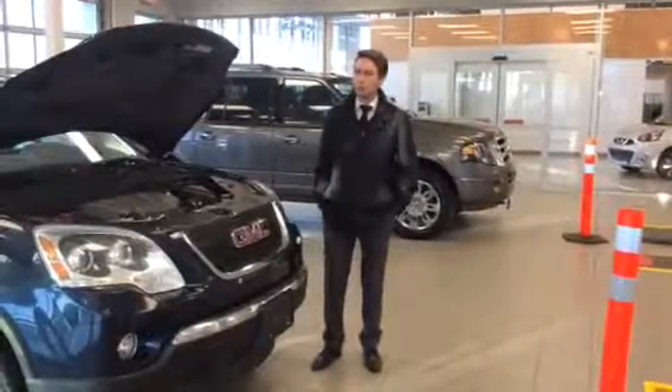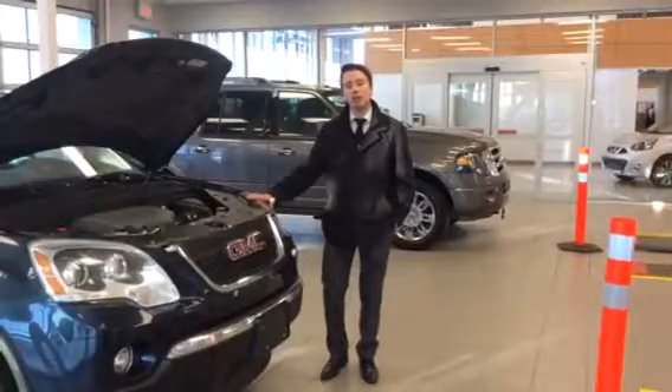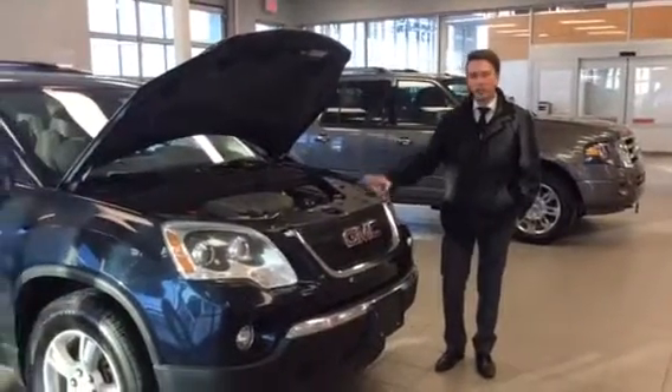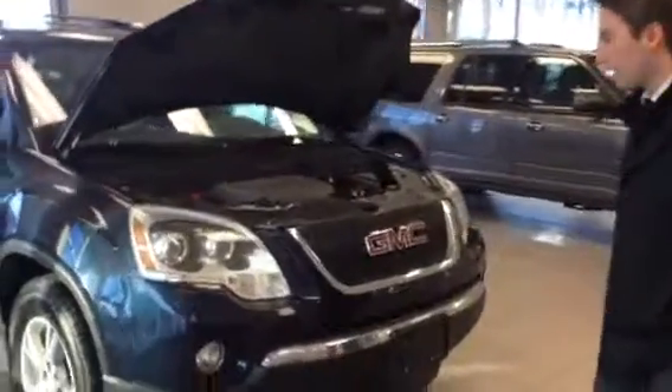Hello, Adam here from LA Nissan. We just spoke on the phone — you let me know that you kind of had your eye on the 2008 GMC Acadia. So here it is. I'll just get my cameraman to come a little bit closer here to show you a couple things.